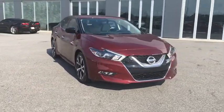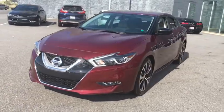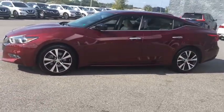Come test drive the 2017 Nissan Maxima. Maxima offers elegance with an edge. The spacious interior provides refined comfort for up to five passengers.